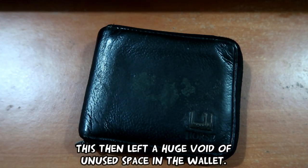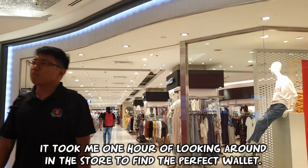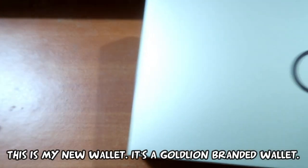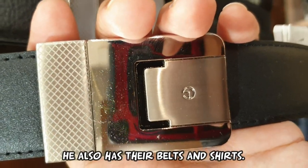This then left a huge void of unused space in the wallet. After some thought, I decided it was time for me to get a new one. It took me one hour looking around in the store to find the perfect wallet. This is my new wallet — a Golion branded wallet. This brand isn't new to me. My uncle uses it, and he also has a lot of their belts and shirts.